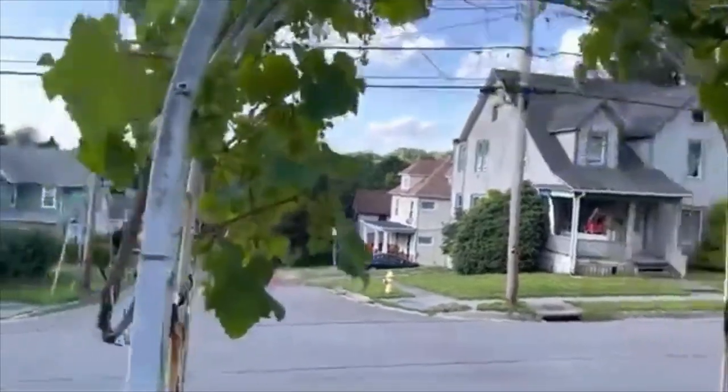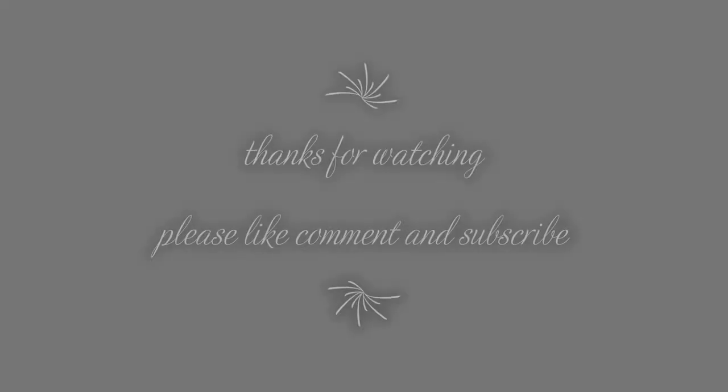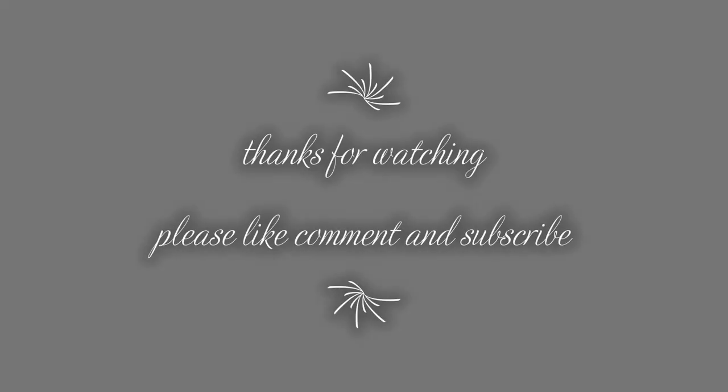The good news is that it is still alive and producing an abundance of grapes. That should do it for this video. I'll catch you in the next one. Bye.